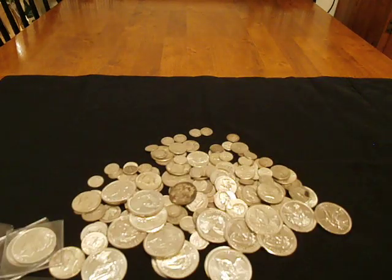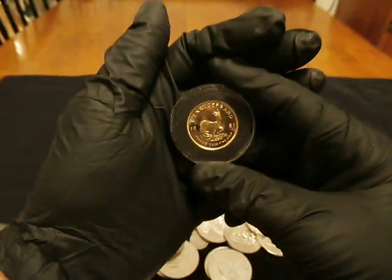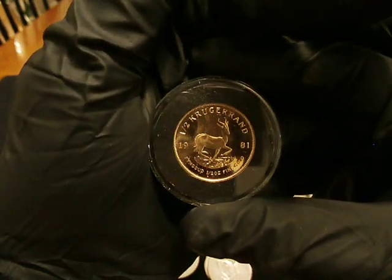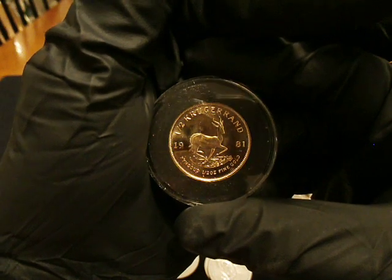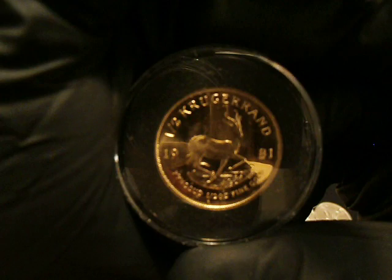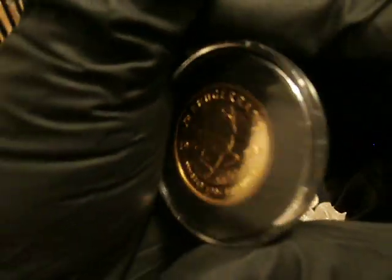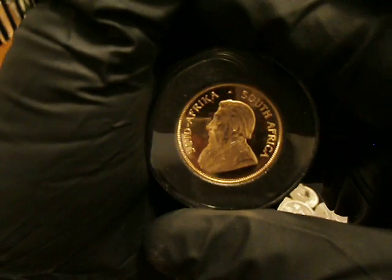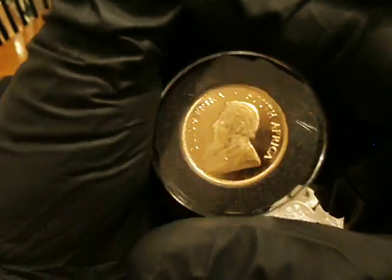And the coup de grâce to finish it off — we also added a 1981 half ounce gold Krugerrand. Very nice, very nice.